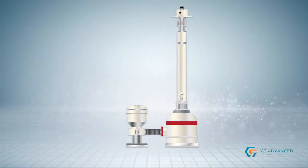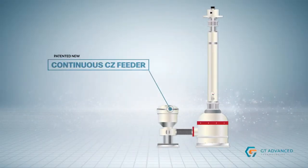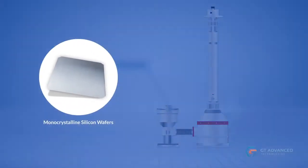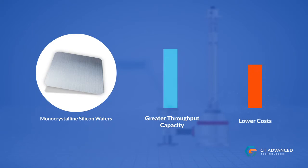GT Advanced Technology's patented new continuous CZ feeder offers manufacturers of monocrystalline silicon wafers greater throughput capacity and lower costs, while producing a superior product.